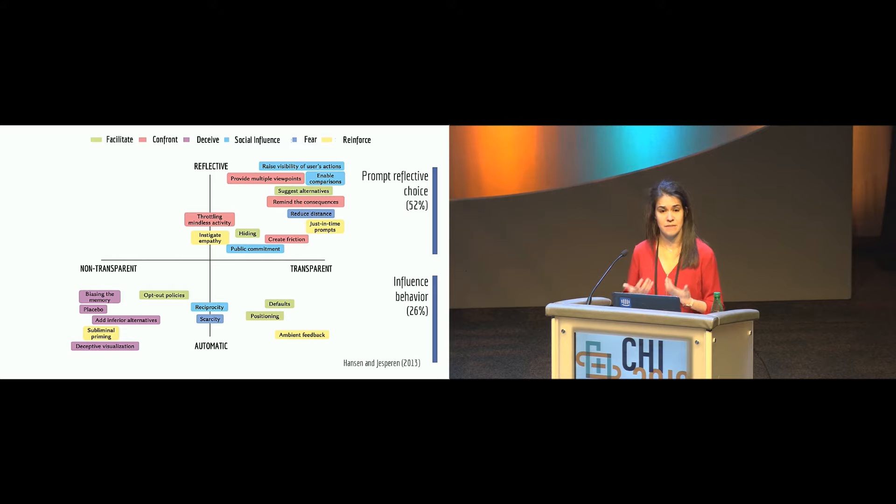We found 22% of nudges attempt to manipulate behavior, which does raise ethical concerns. However, it is not always the case that these nudges manipulate behavior in practice. For instance, in one study using an opt-out policy, participants were automatically enrolled in a vaccination program and needed to actively unenroll to avoid vaccination. They found that 61% of users opted out, suggesting people were aware of the nudge. This highlights that while these nudges aim to manipulate behavior, people actually decided otherwise — there is still freedom of choice.